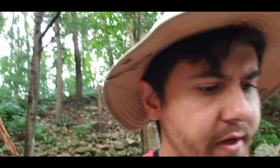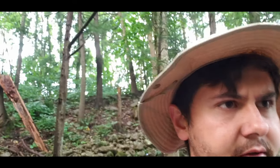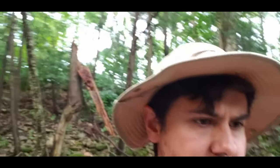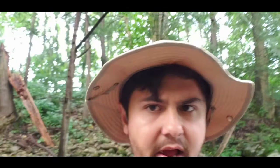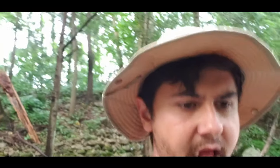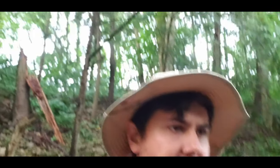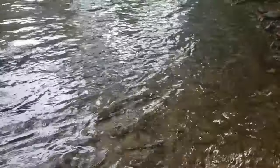All right, guys — creek crossing number one. I don't have felt on my shoes, it's all rubber, so everything is so slippery. I kind of just have to wiggle my foot down into the rocks to get a firm grip, especially in this current. I probably could have gone up a little ways, but it's kind of a shortcut and it's not that deep — just swift.